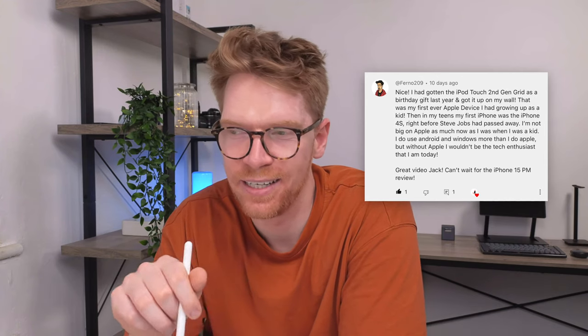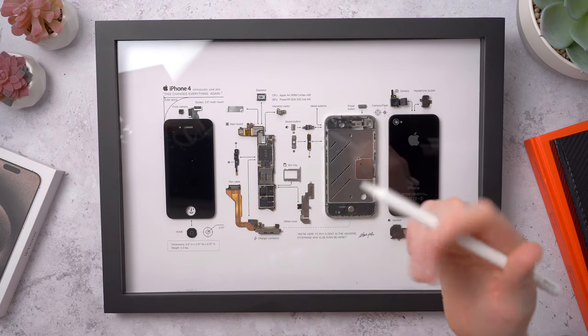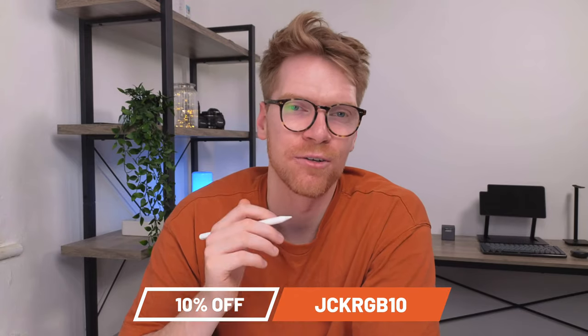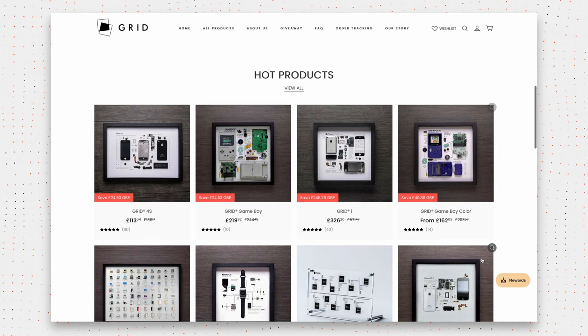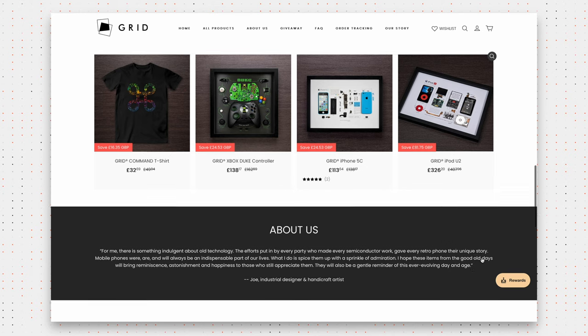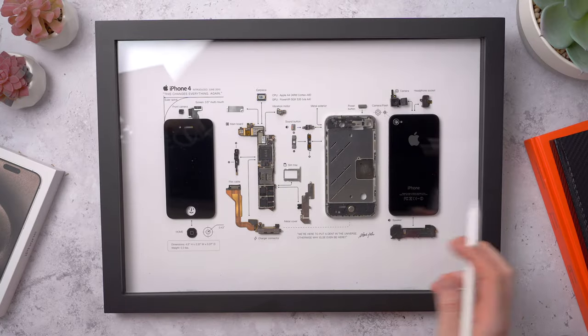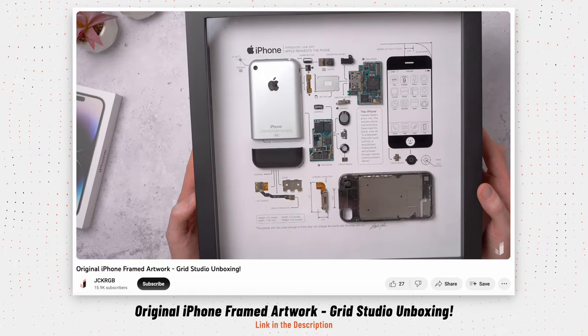It's a really cool piece of history, and if you're into tech I think you'd really appreciate this. As I said last time, I think these make for really great gifts. One of my subscribers, Furno, said they bought the second-gen iPod Touch as a birthday gift — their first Apple device — so there's a nice bit of nostalgia in it too. It's a really cool way to own a piece of history and hang it on the wall. Remember you can get 10% off your order with code JCKRGB10 at the checkout on orders over $100. They don't just have Apple tech — take a look and see what they've got, but be aware these do come in and out of stock quickly as they have to source the parts.